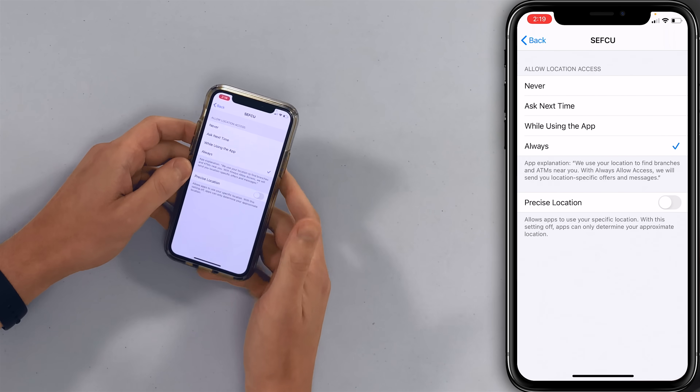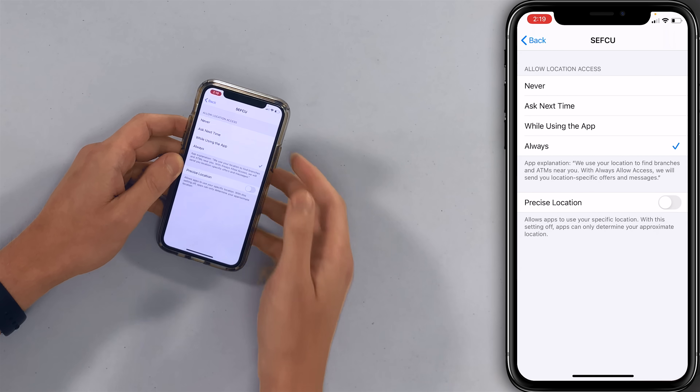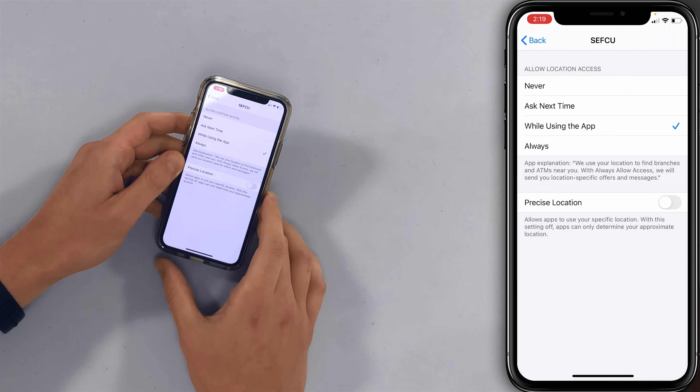I've got SefQ — I don't need my bank to know where I am all the time. If I want to find an ATM, I'll just open it up and let it tell me that. 'While Using the App' is a good choice.